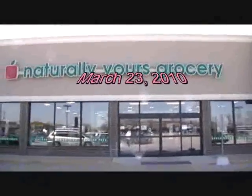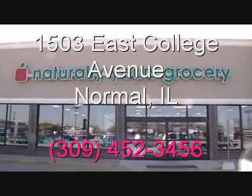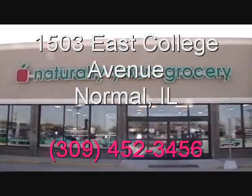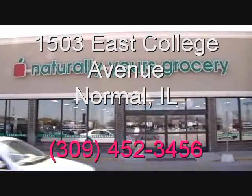At Natural Yours Store in Normal. Let's go see what Roger's got for us today at the Natural Yours Grocery Normal location.